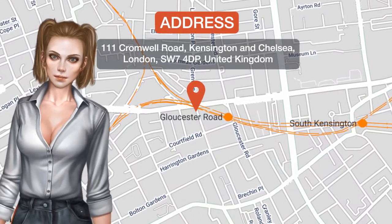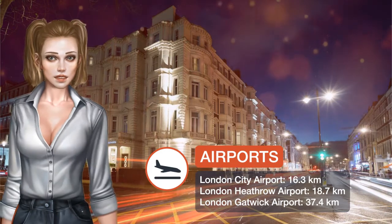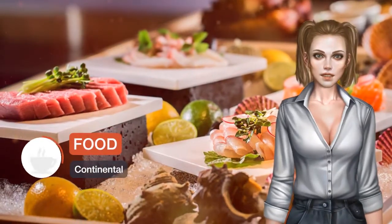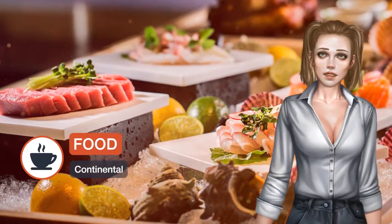One of our top picks in London, the stylish Ashburn Hotel has boutique bedrooms with free wifi and turndown gifts. The hotel is on the famous Cromwell Road, just over a quarter mile from the Natural History Museum.